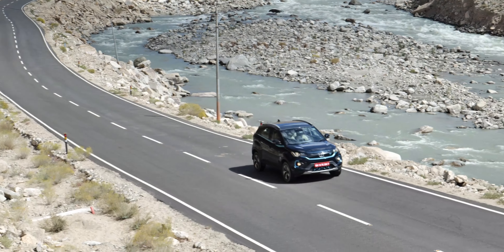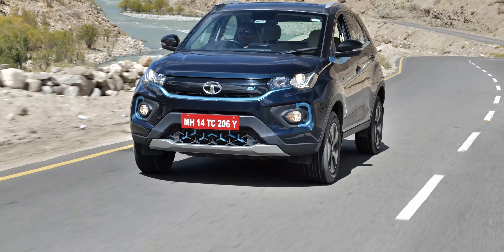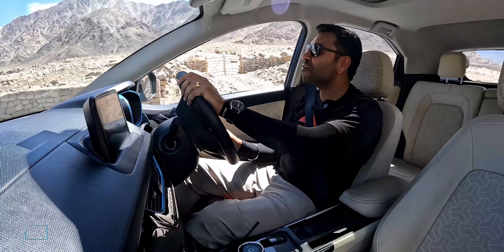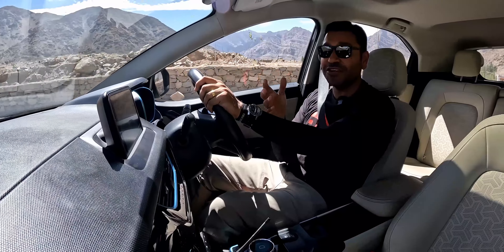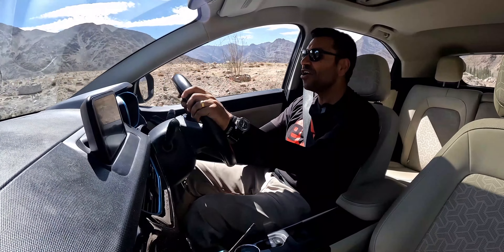What effect will the dropping temperatures and the steep climb have on range? That is what we as road testers are out here to find out. And then there's the other question — should I be holding myself back? The Nexon EV Max is packing 143 horsepower, 0 to 100 in 8.9 seconds, and it has a sport mode. This is Evo India — we will be experiencing the thrill of driving on this drive.